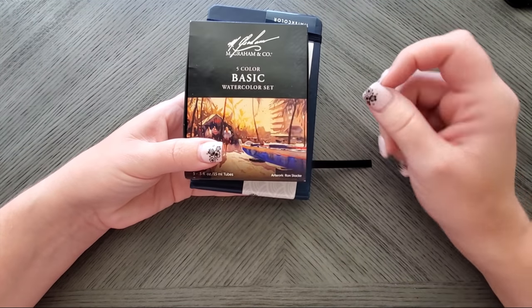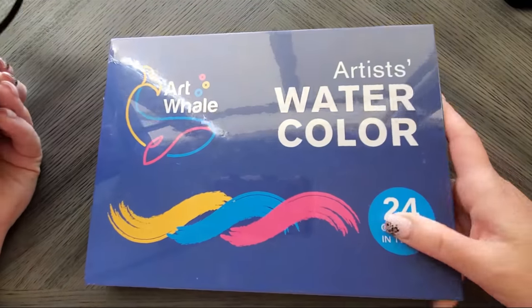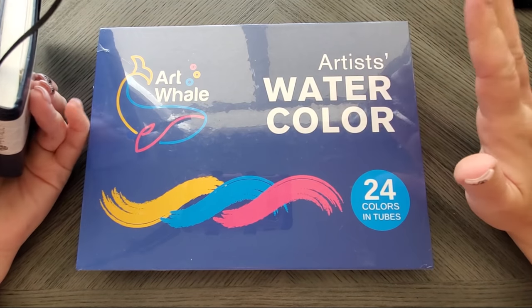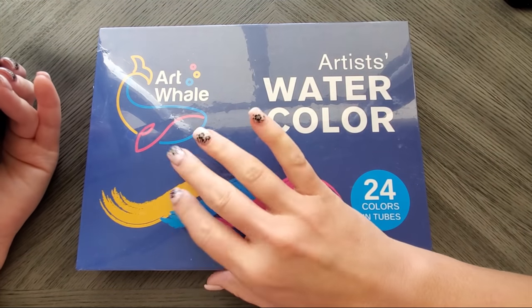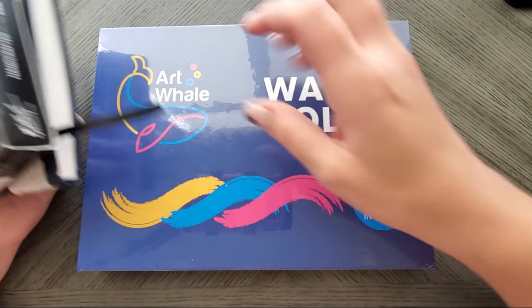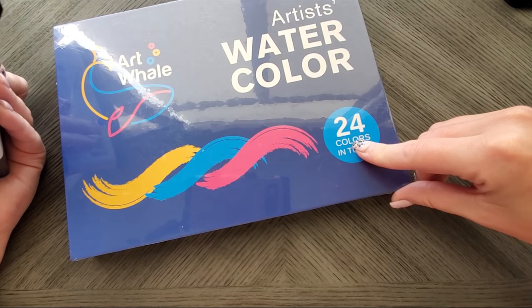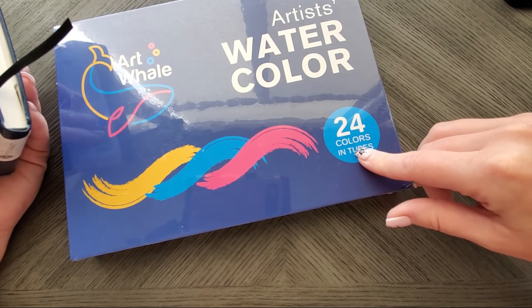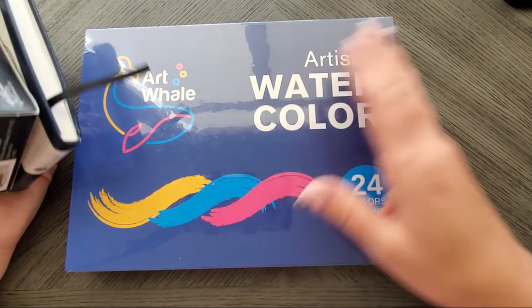Regarding the Art Whale watercolors — I will not be reviewing them since Lindsay knocked it out of the park. However I am also going to use them for a mixing tutorial, because not everyone can afford M. Graham. I'll pull out the pure single-pigment colors from the 24-color set and show you how to mix those as well. You don't need M. Graham to join the fun.